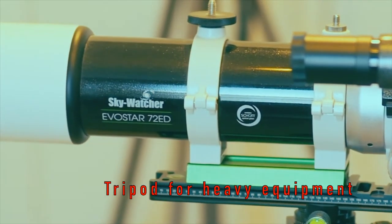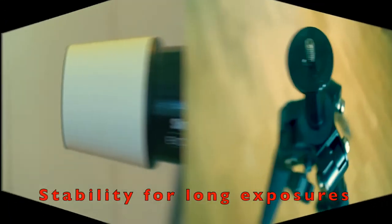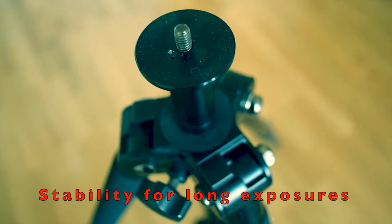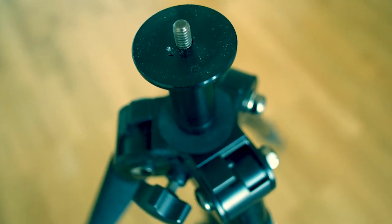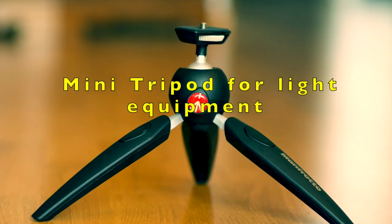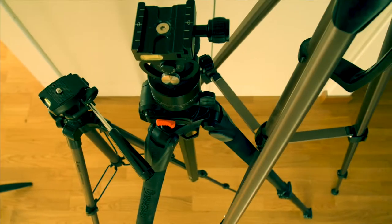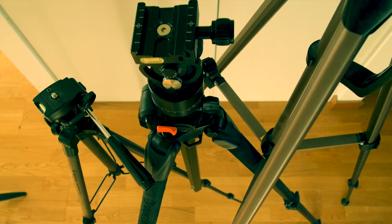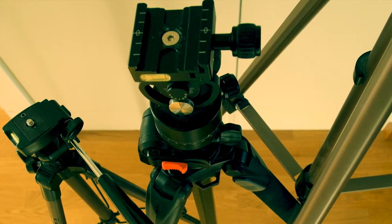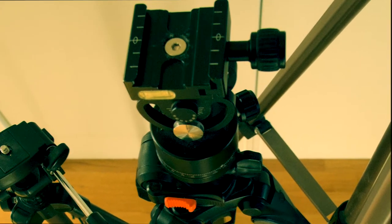In case of daytime long exposures using neutral density filters, or long exposure astrophotography, it's very important that the tripod is completely stable and that the tripod head holds the camera or telescope perfectly fixed. For a lightweight camera or smartphone, a mini tripod is probably okay. For medium-sized cameras, a small or full-sized tripod with good stability is okay. For heavy cameras or telescopes, a full-sized tripod with good stability is necessary, especially for long exposure photography.